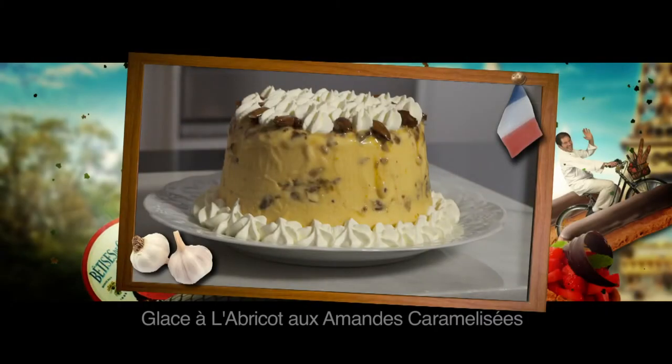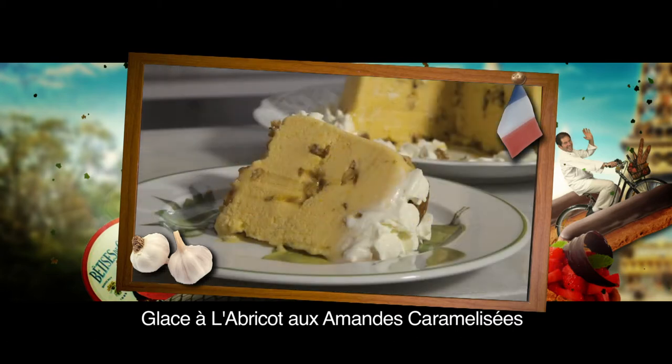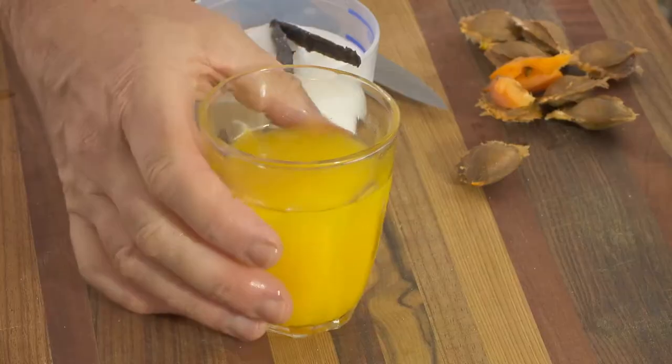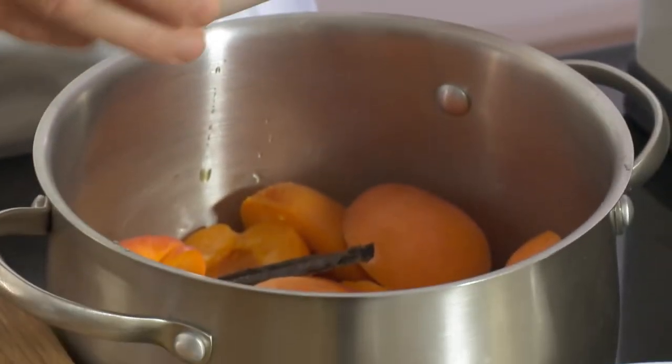Many French cooks have an ice cream maker and this apricot ice cream with caramelized almonds is superb. I first cook one kilo of apricot with the juice of one orange, half a vanilla pod and half a cup of sugar.